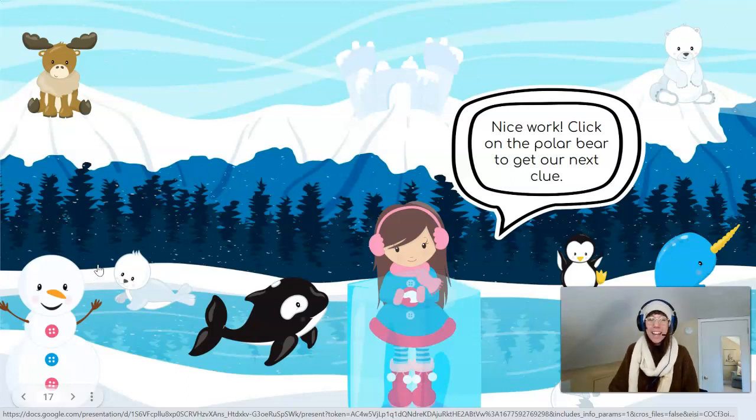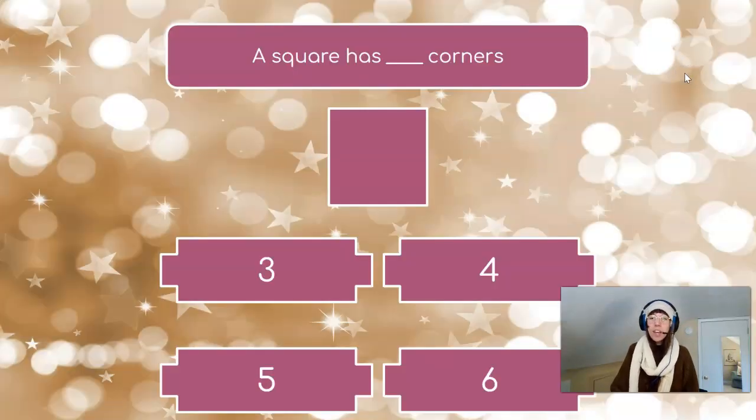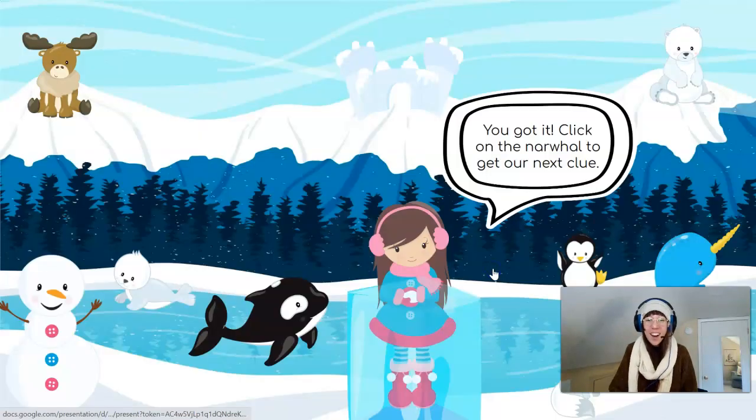Click on the polar bear to get our next clue. There he is up on top of the mountain. A square has blank corners — three, four, five, or six? Let's count and find out. I see one, two, three, four corners on our square. Let's choose the number four. You got it!